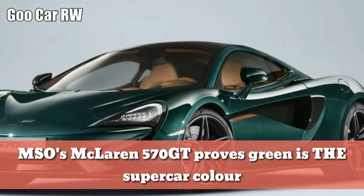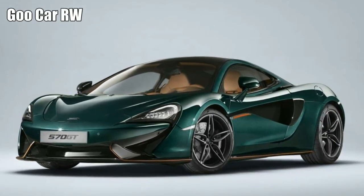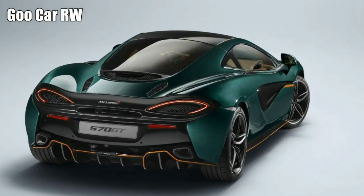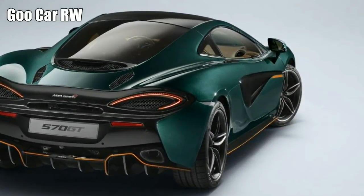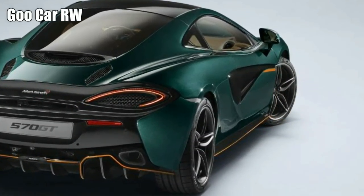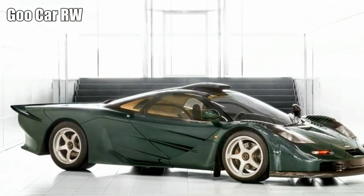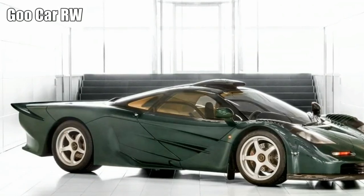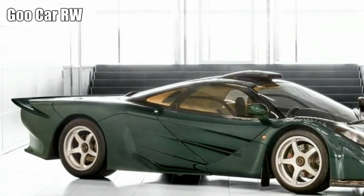MSO's McLaren 570 GT proves green is the supercar color. Six 570 GTs inspired by the stunning 1997 F1 Longtail are the latest MSO project. Since British racing cars ditched green liveries for sponsorship in the early 1970s, green has been a cruelly underused color on fast cars.